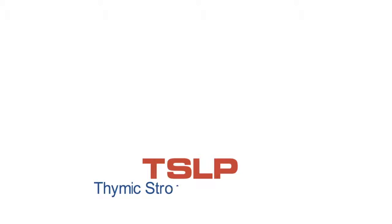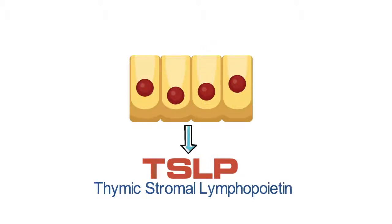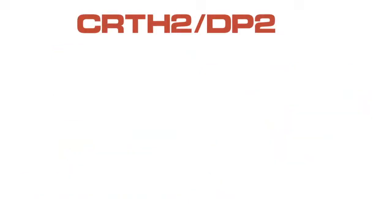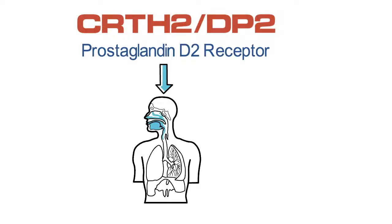TSLP, or thymic stromal lymphopoietin, is a molecule released by epithelial cells in response to stimuli, and targeting this by medications such as tezapellumab, which is in late-stage clinical trials for severe asthma, may help reduce the inflammation related to severe asthma. Finally, CRTH2, also known as DP2, is the prostaglandin D2 receptor, which contributes to inflammation and allergic and eosinophilic asthma.